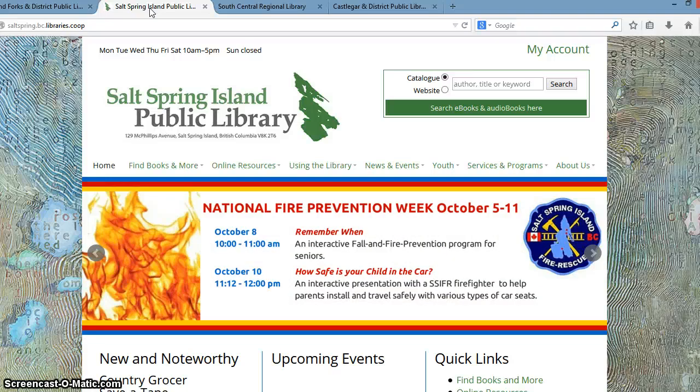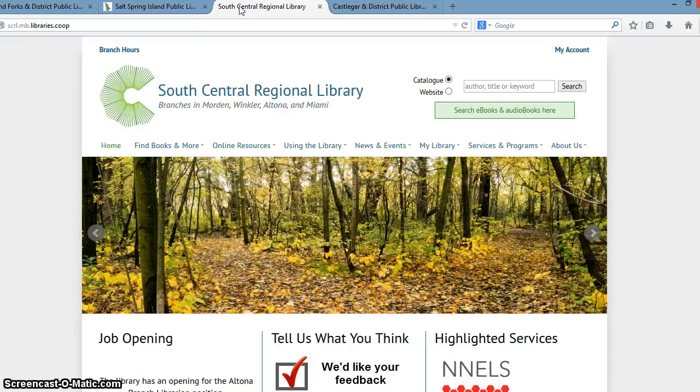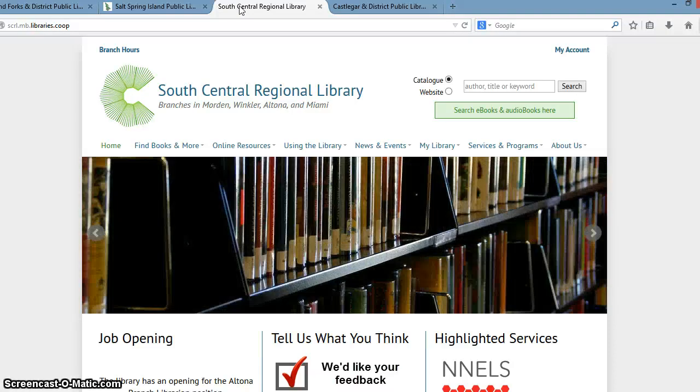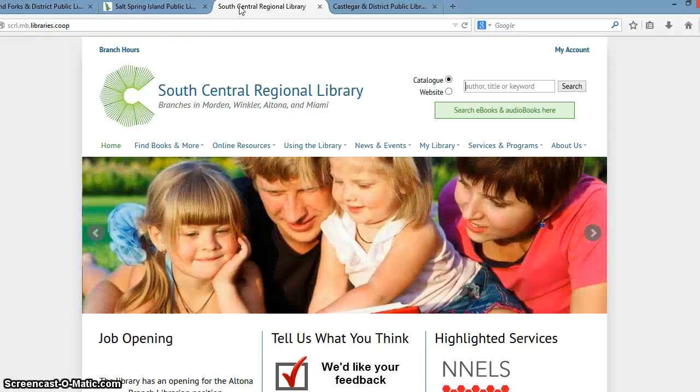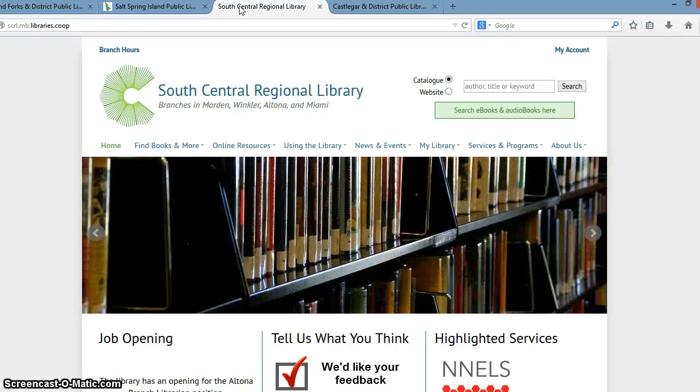Some libraries want to go a little bit more minimalistic. Here we have South Central Regional Library, a library system in Manitoba. They opted for a very minimalist background color, which we can also do for the libraries, and several other libraries have chosen to do this. In this way, it's really focusing the attention on the content of the website — the slideshow as well as the content below that. So we do work with the libraries quite a bit to customize their designs to suit their needs.